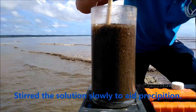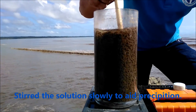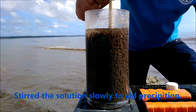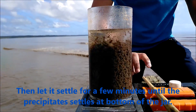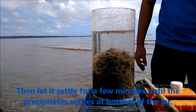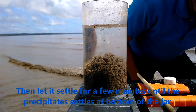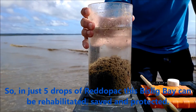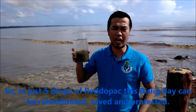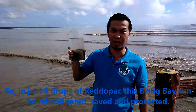So, ayan na — tag-prepacificate na siya. In just 5 drops per liter, equivalent to 0.25 ml lang ang Redopak ko, kaya ang solusyonahan ang problema ng district bay.